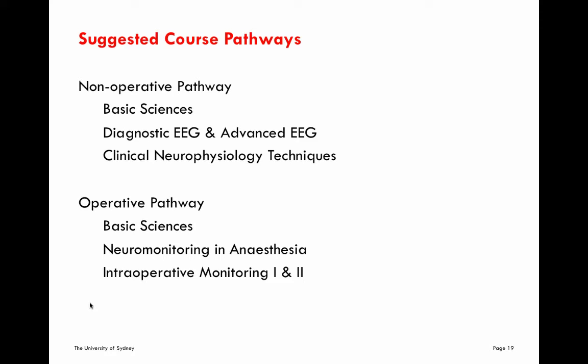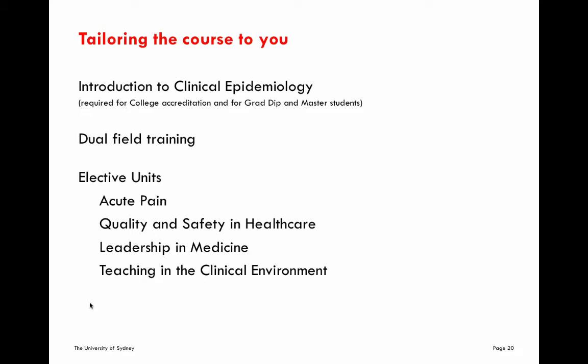The introduction to clinical epidemiology unit is fantastic and notably is required for college accreditation in ANZCA and the emergency college. It is a required subject for students undertaking the graduate diploma and master's level courses. There is definitely the option for dual field training in which both non-operative and operative subjects can be covered, providing the vast majority of subject requirements for a master's level course, with several elective units available to tailor the course to your own interests.